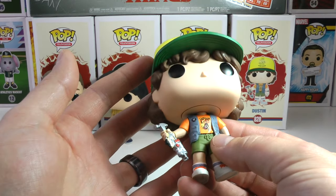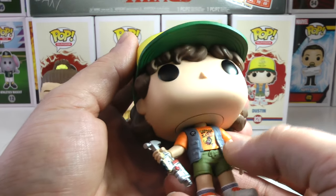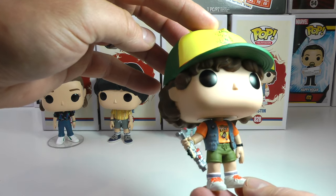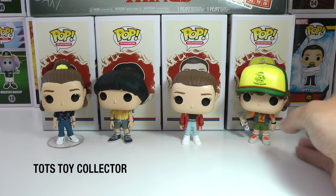I have each of the Dustins — you can see them in the videos — and they all have different shirts. Everything else is the same minus the shirt and the vest on each of these pops. And this guy is actually holding a very cool hammer that he created at Camp Nowhere.